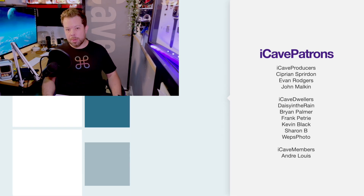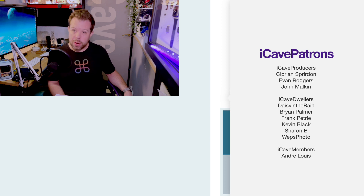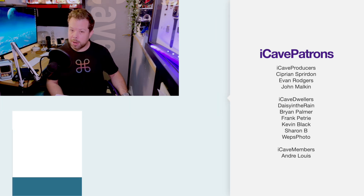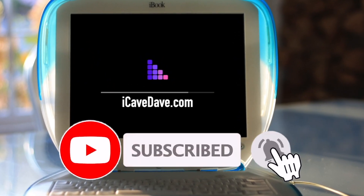Thank you so much for watching, and thank you to all the Patreons. If you've got a question for a future show, hashtag iCave answers in the comments and I'll get round to it. Want the latest Apple news, leaks and rumors? Subscribe and ring the bell.